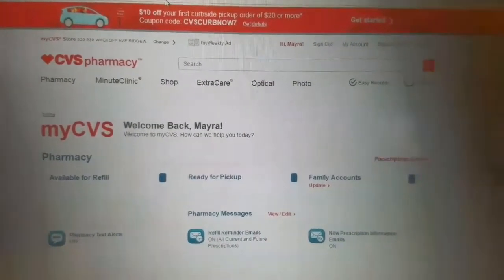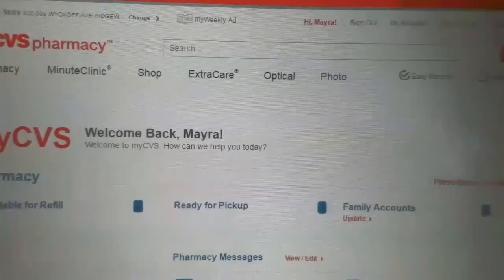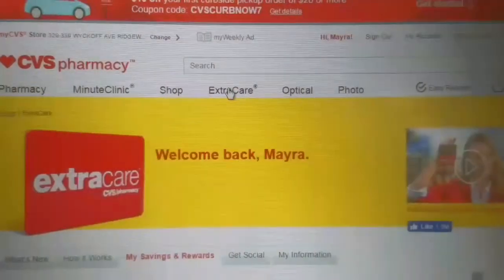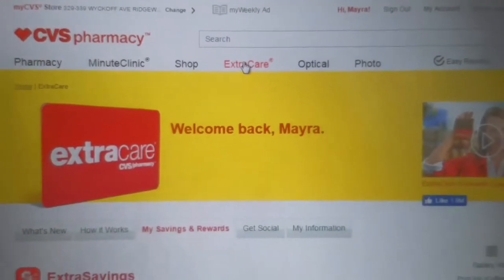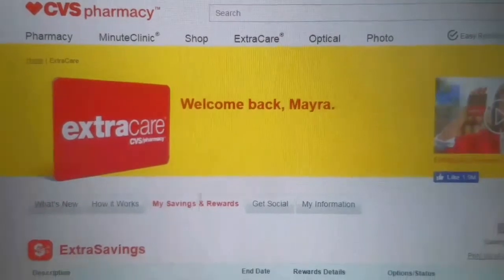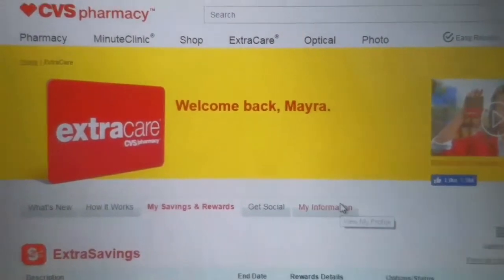So after that, you want to go to Extra Care — go ahead and click on Extra Care. This page will appear, and when you click on Extra Care, you come down to My Savings and Rewards. But you want to go ahead and click on My Information.